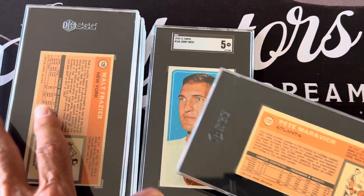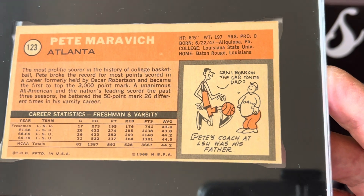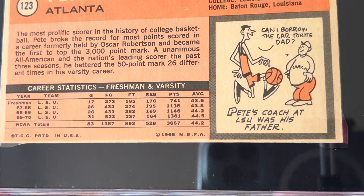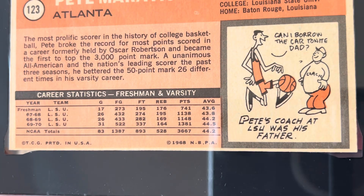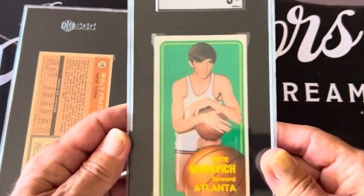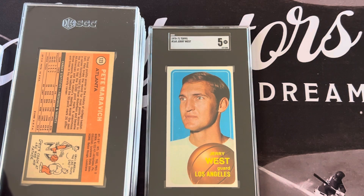This is the set — the second series. The ones shown earlier are the first series cards, and the Maravich was in the second series. Pete's coach was Press Maravich. Check out his average — he averaged 44 points per game in three years. This guy was incredible — the most prolific scorer in the history of college basketball. Imagine if he had the three-point line when he was playing.